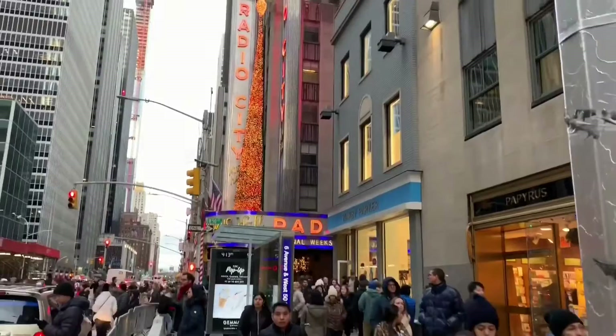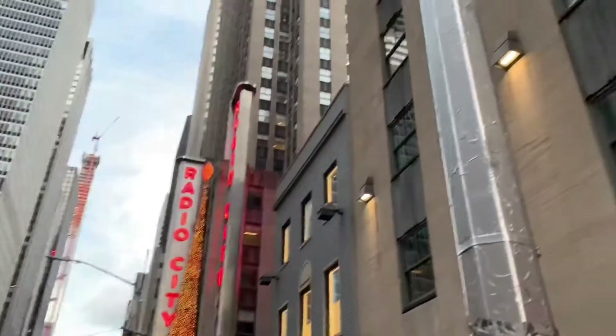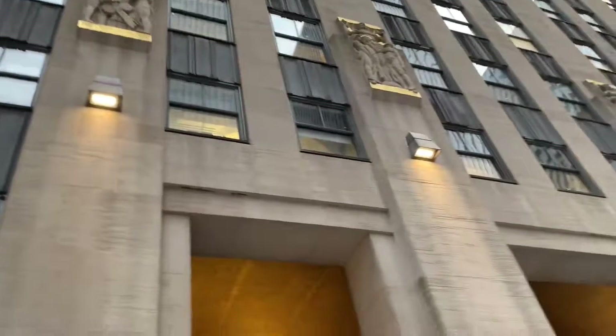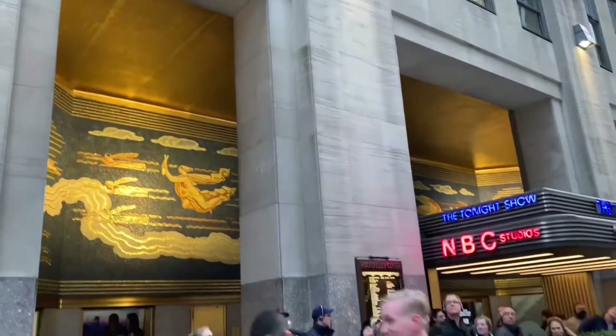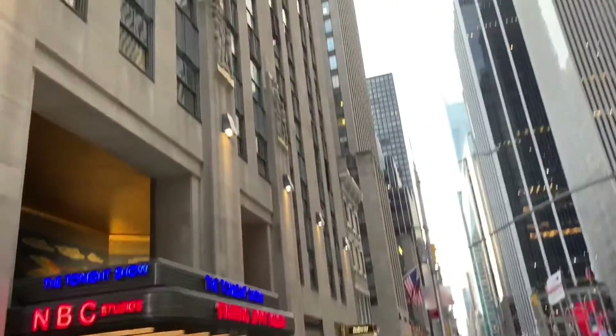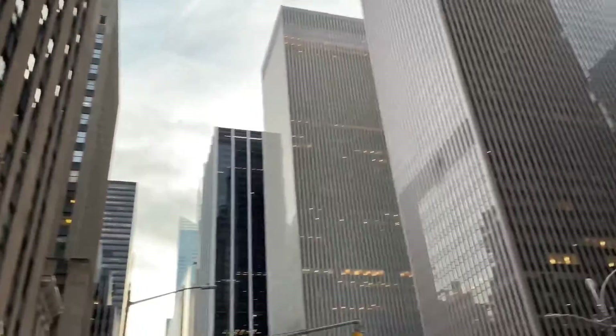The Rockefeller Center is a large complex consisting of 19 commercial buildings. Radio City is one of those commercial buildings. It covers 22 acres and it is a National Historic Landmark in the heart of Midtown Manhattan in New York City.